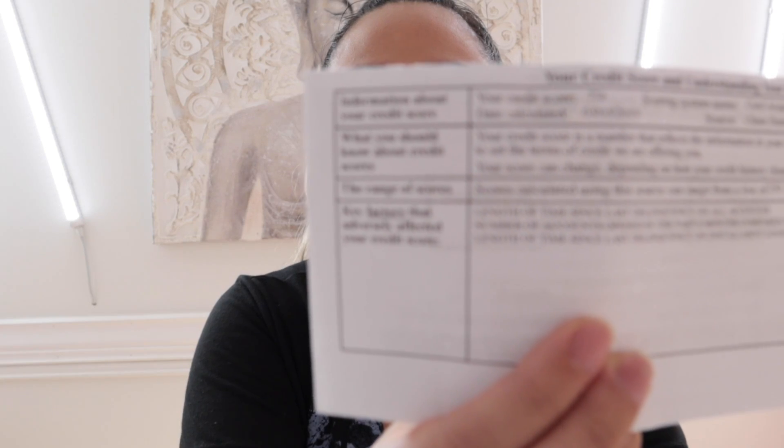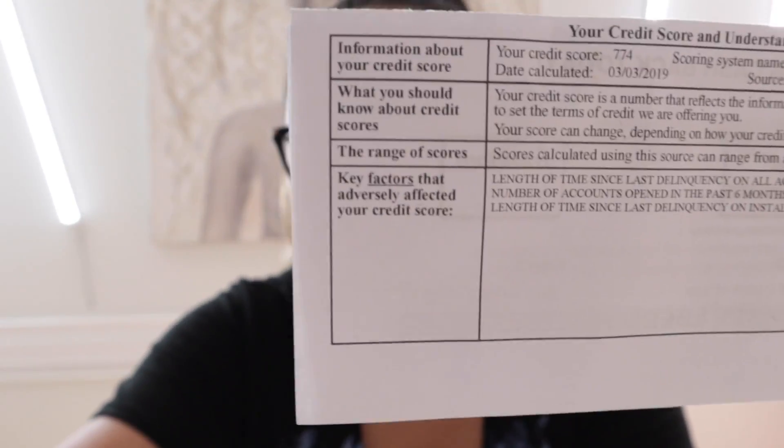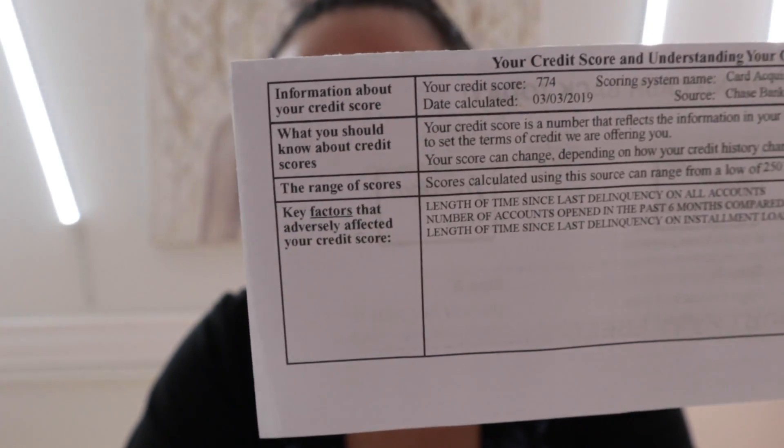I also get cash back. And on the approval paperwork they sent — I don't know if you can see it — it says 774 for my credit score. I don't know how it got that high so quickly because the last time I checked it was around 730. I know different places give you different scores, but now when I applied it says 774.